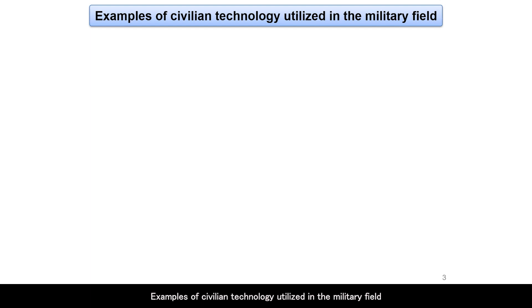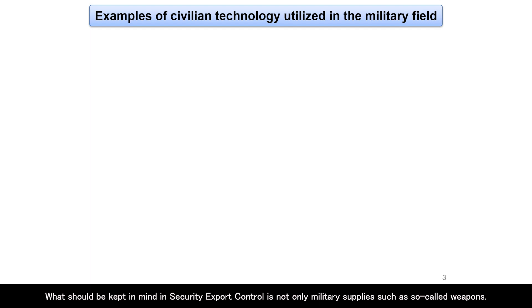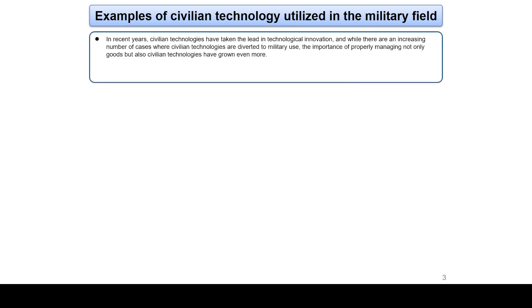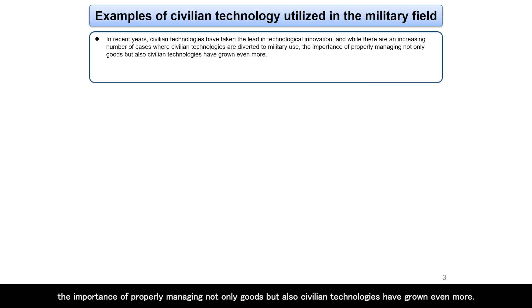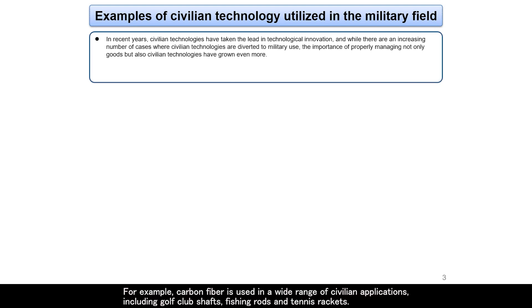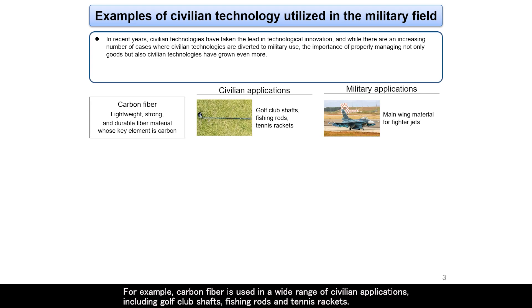Examples of civilian technology utilized in the military field. What should be kept in mind in security export control is not only military supplies such as so-called weapons. In recent years, civilian technologies have taken the lead in technological innovation, and there are an increasing number of cases where civilian technologies are diverted to military use. For example, carbon fiber is used in a wide range of civilian applications including golf club shafts, fishing rods, and tennis rackets.